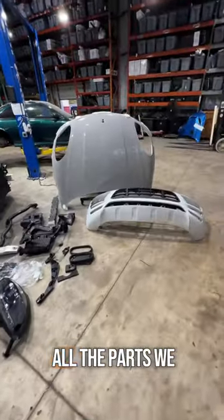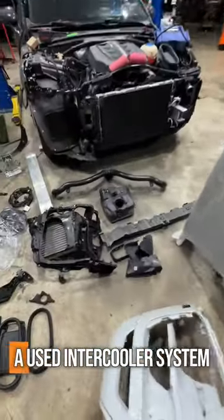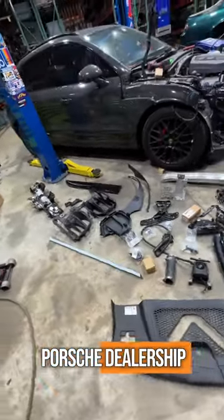I think we have all the parts we need here. We got a used front bumper, a used hood, a used intercooler system. The rest of the parts either came from other wrecked Macans or straight from the Porsche dealership.